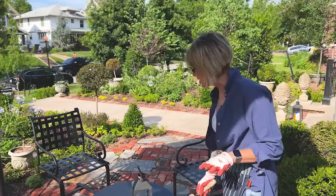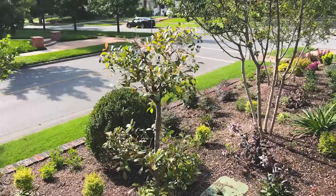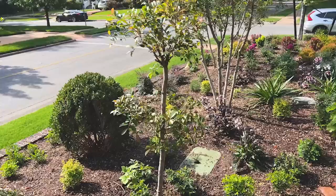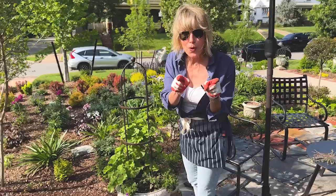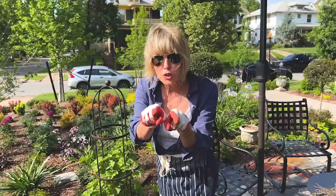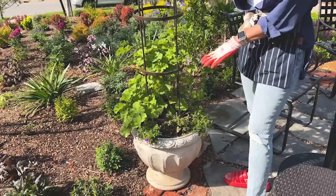Some other exciting things to point out: the Eugenia topiary that we pruned last week is already starting to fill out. I keep clipping on it almost daily, and pretty soon it will have a really strong form. Stay tuned till the end because I'm going to show you what change I made based on your follower comments. I also wanted a little bit more height here, so I placed a pot with a tuteur in it.